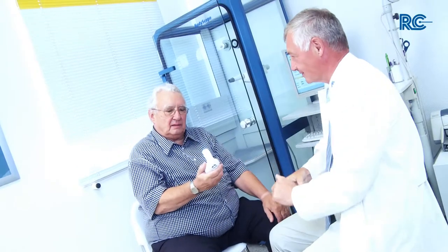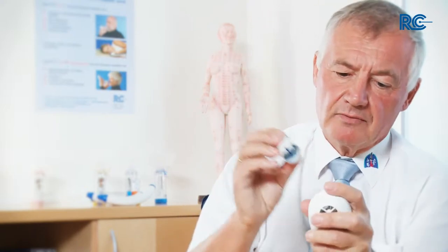In the memory of the device, there are reference values for men and women of different body sizes. The device performs an automatic quality check of each measurement. Three measurements should always be performed. It also has a function to display the biological age of the lung corresponding to the measurement.